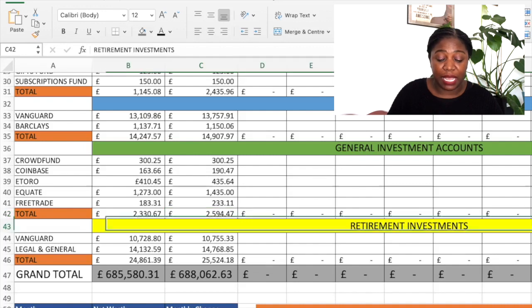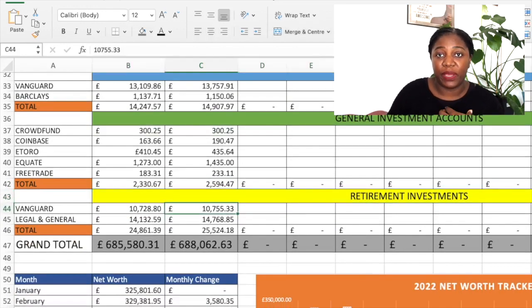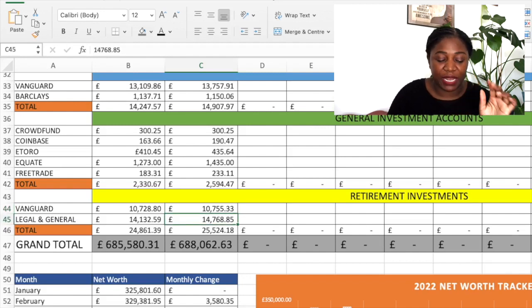Going to my retirement accounts — I have two. One is the SIPP that I manage myself, my pension with Vanguard: £10,755 and 33 pence. Then with Legal and General: £14,768 and 85 pence — I don't manage this one. So in total that came to £25,524 and 18 pence.